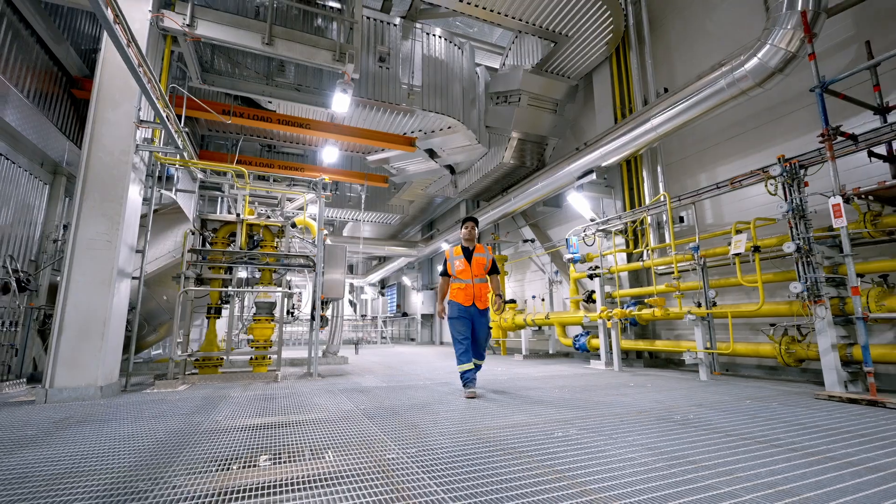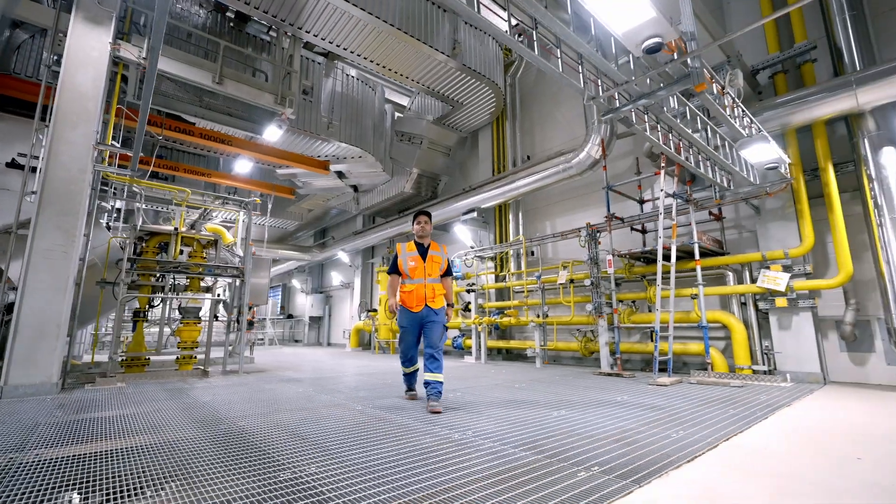Hi, I'm Julien Morel. I'm Energy Manager at Kronospan Luxembourg Energy Department. Here in Luxembourg, we are dedicated to green energy production.